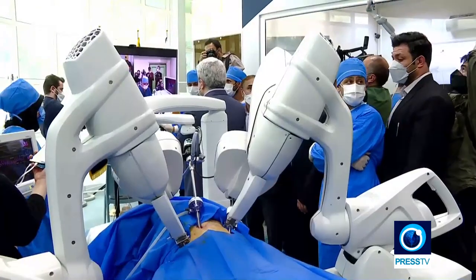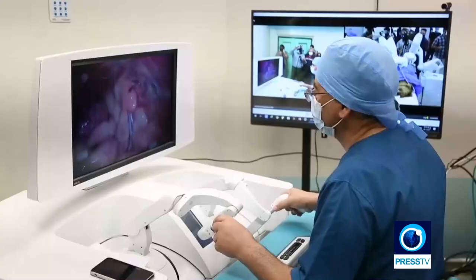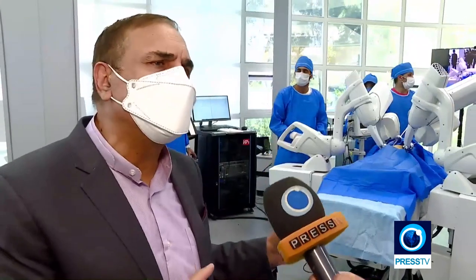Thanks to the sanctions, Iran now has its own surgical robot, which experts say outweighs its American counterpart in many ways.